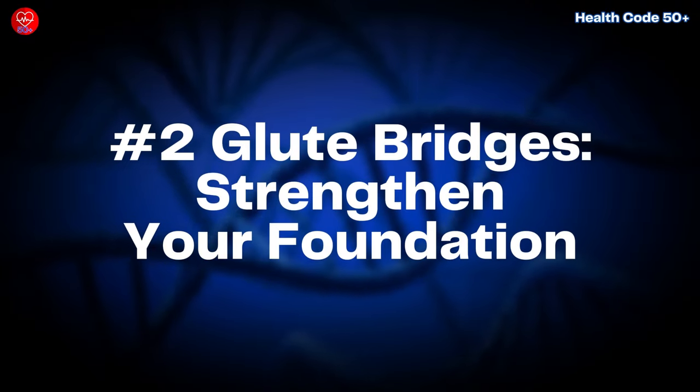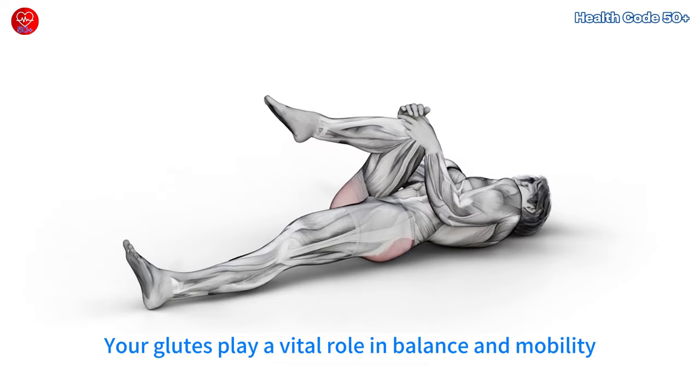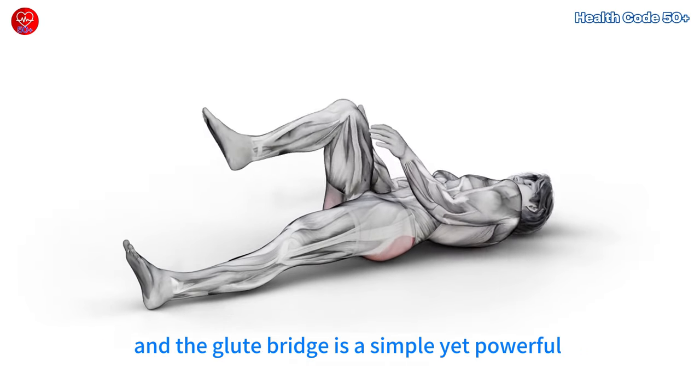Number 2: Glute Bridges — strengthen your foundation. Your glutes play a vital role in balance and mobility, and the glute bridge is a simple yet powerful way to keep them strong.